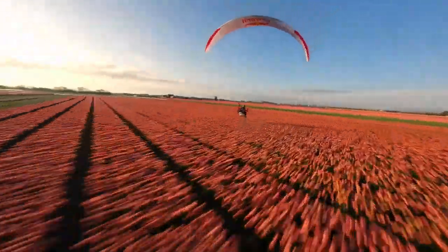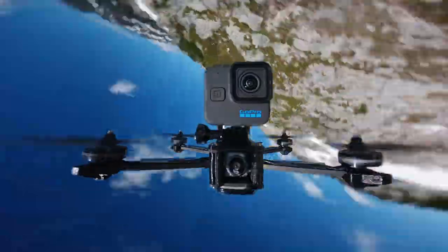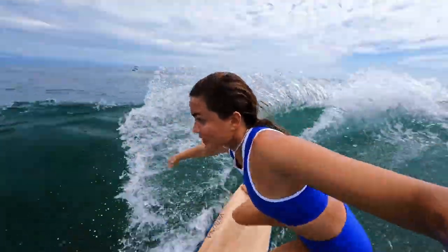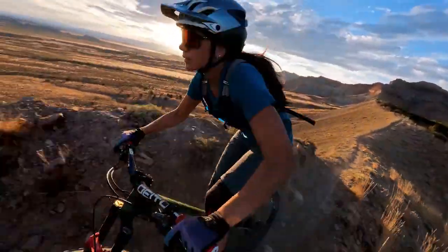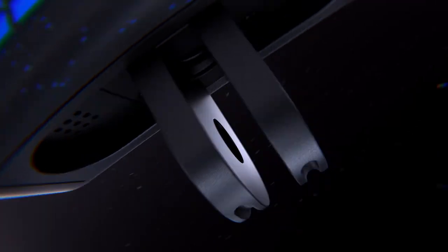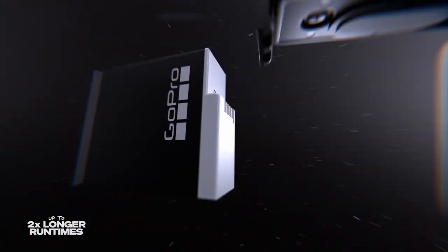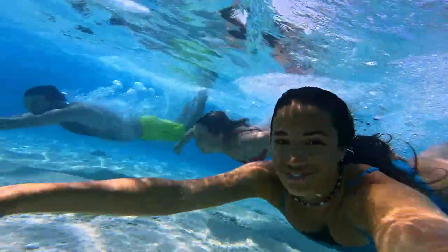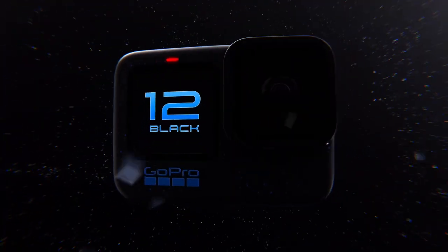Built for the rugged adventurer, the Hero 12 Black is waterproof up to 33 feet (10 meters) and can withstand the toughest conditions — be it mud, snow, or water. Its durability is legendary, ensuring it can take a beating and keep going, ready to document your fearless pursuits. In the box, you'll find the Hero 12 Black along with essential accessories, including the Enduro rechargeable battery, curved adhesive mount, mounting buckle plus thumb screw, and a convenient USB-C cable. Elevate your storytelling and relive your adventures in stunning detail with the GoPro Hero 12 Black.